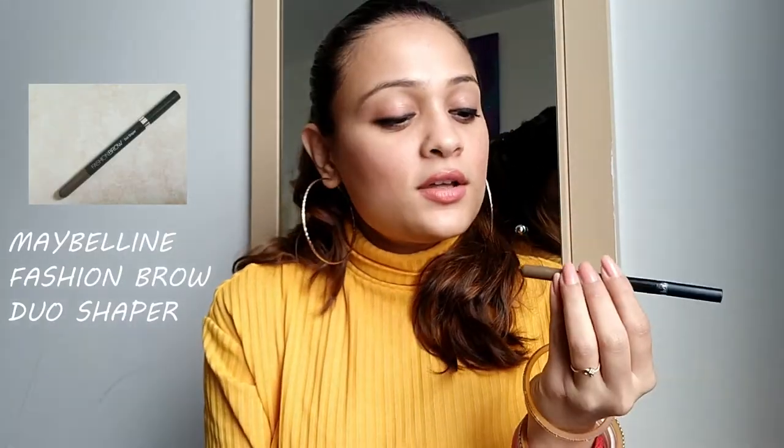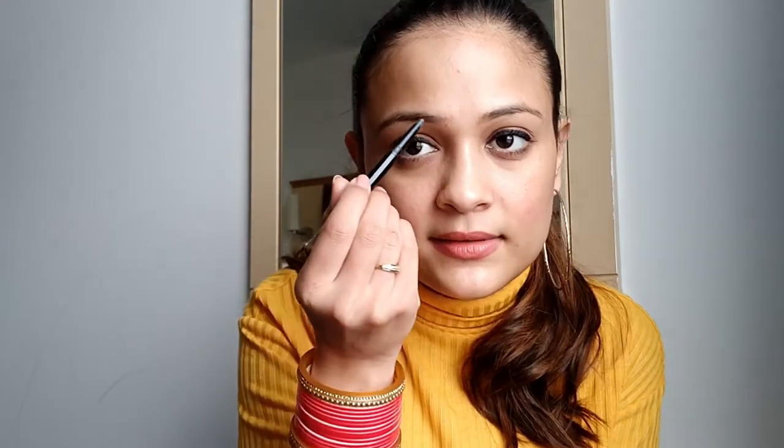Also from Maybelline, this is the Brow Duo Shaper and it is an amazing product. This is my second pencil already. On one end you have the pencil to fill in your brows, and on the other end there's a sponge-like tip to smudge and blend it out. It looks really natural and nice. If you're a beginner looking for a good brow product, just go to Nykaa and order it right now.